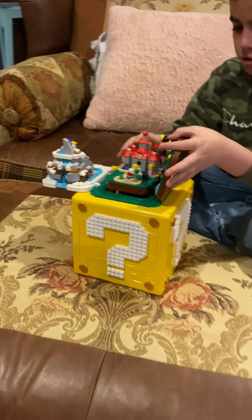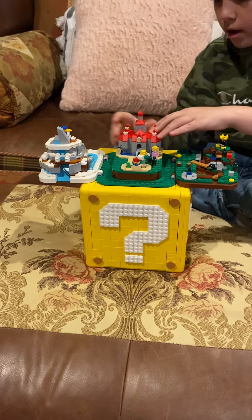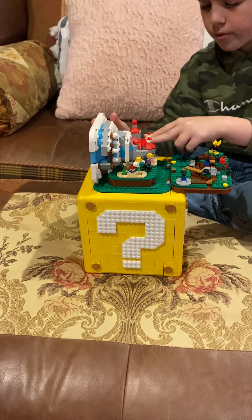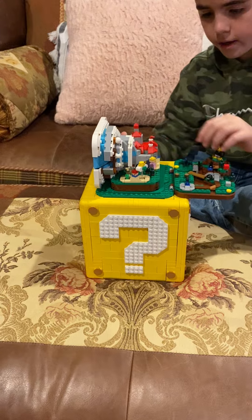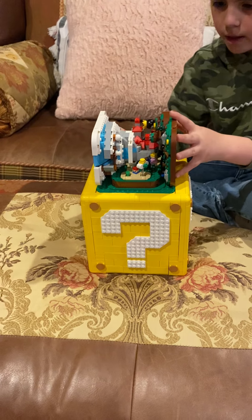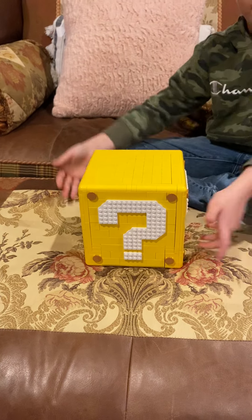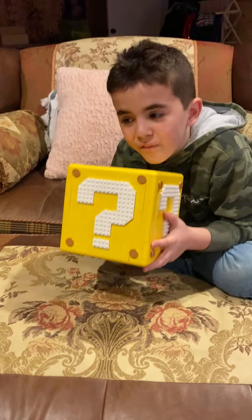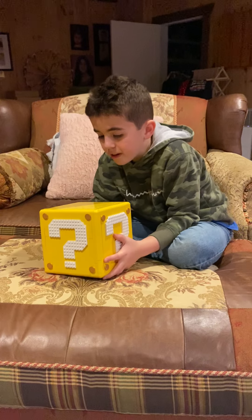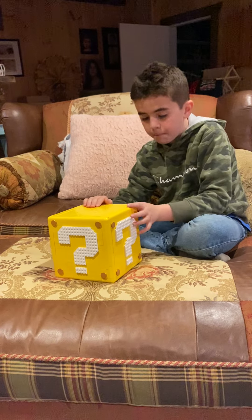Then you fold this one down. Make sure you hold it — ice world first, fold that in, then fold that in, fold this in, and then tilt it forward. And you've got a full lucky block. This is like five pounds, it's really heavy for a Lego set. With that, bye!